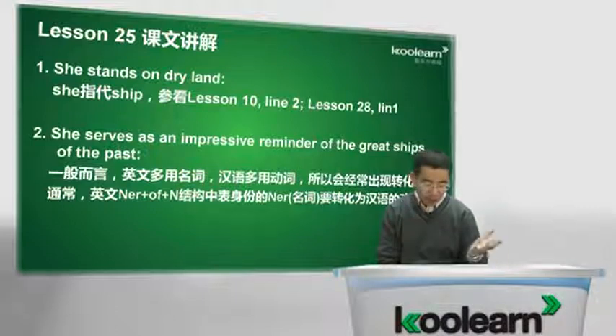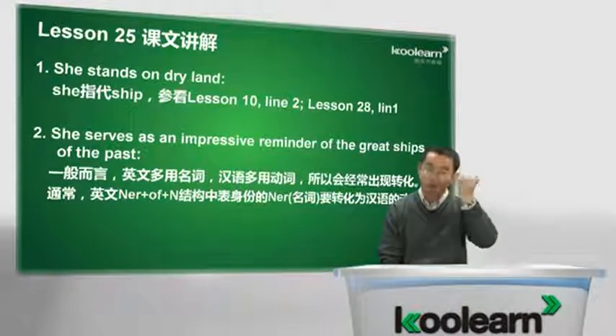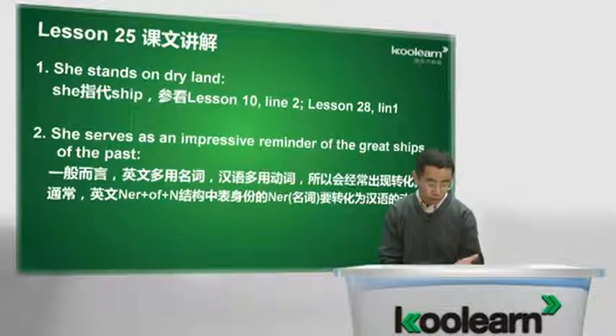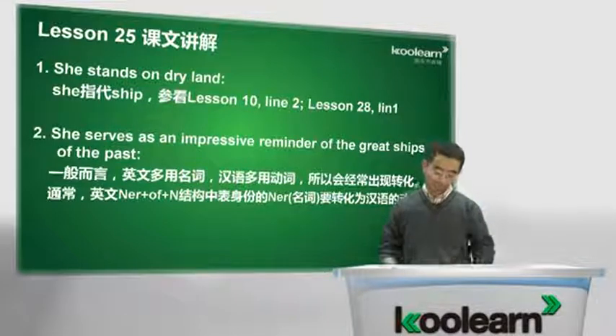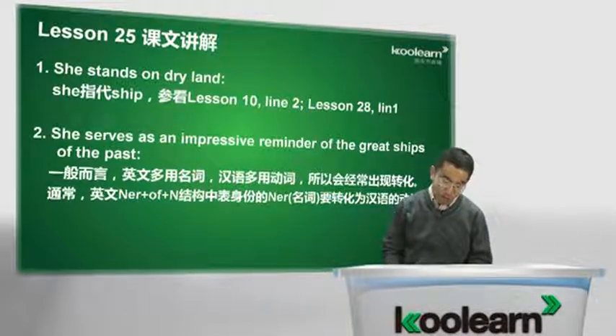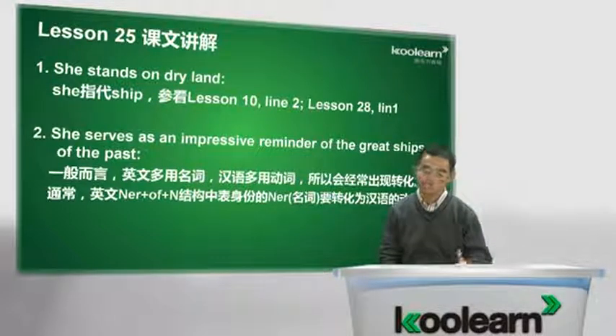Be used to，大家注意一下，这个be used to不能译成习惯做某事，因为习惯做某事那个to是介词，后面加be used to doing。而今天这个to是不定式，所以就直译成被用来干某事。说这艘船，像它们这样的帆船，经常被用来carry tea，从中国运送茶叶，从澳大利亚运送羊毛。这是当时这些船的功能。